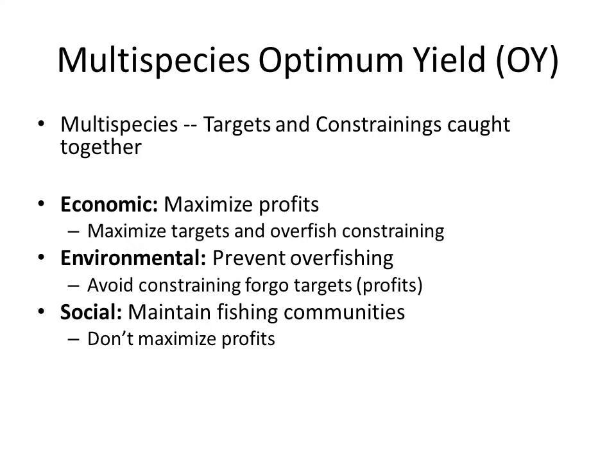From a social perspective, optimum yield may be the catch that maintains fishing communities. Management must ensure that traditional participants maintain their rights and that fishing benefits are widely dispersed, which may require not maximizing profits on a fishery-wide scale. Is there a way to optimize yield for all three goals? I think catch shares may be the best option available for achieving them.